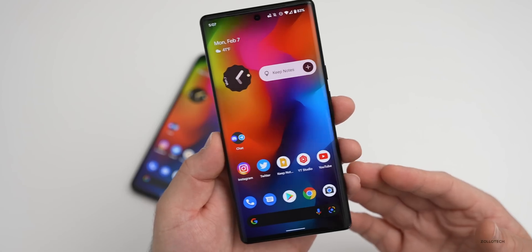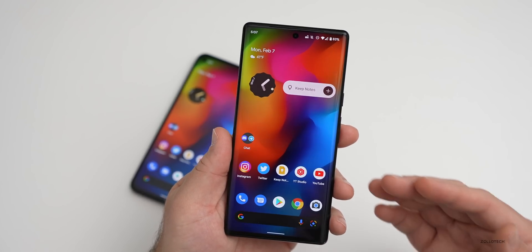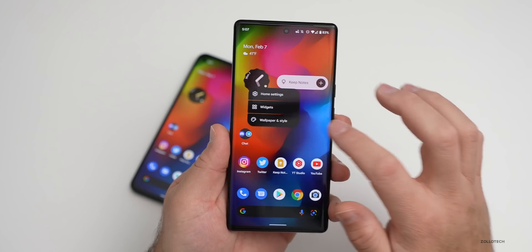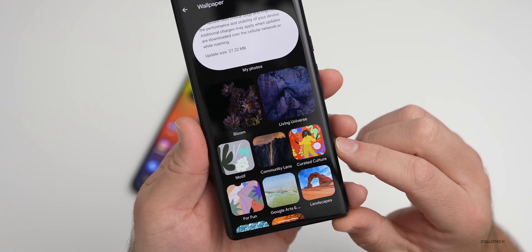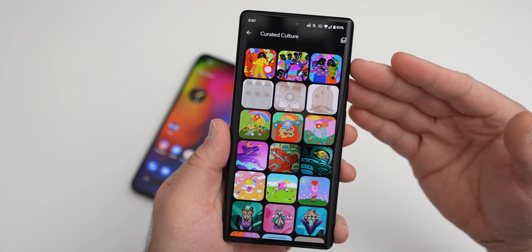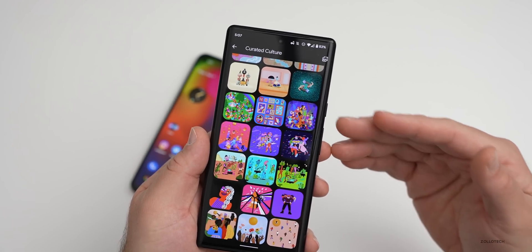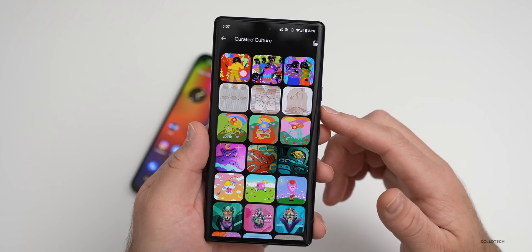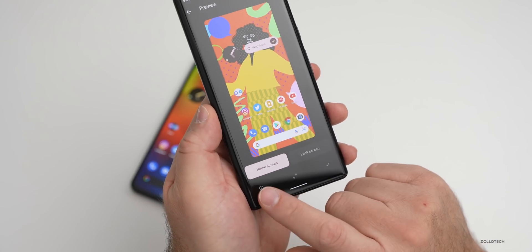As far as changes and updates, this is not a feature drop like we had in previous months, however we do have new wallpapers like we do every month. If we go to Wallpaper and Style and tap on Change Wallpaper, you'll see Curated Culture — this is actually for Black History Month. They've added three new ones at the top with each monthly update.